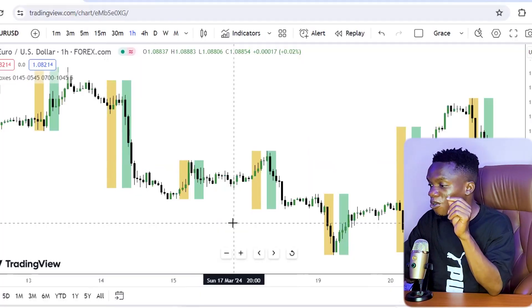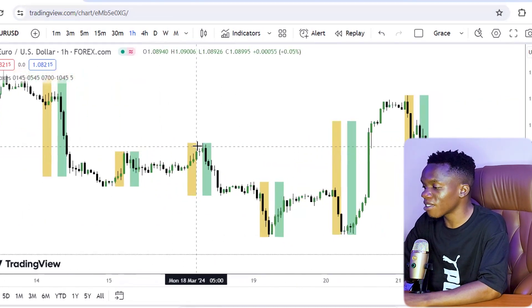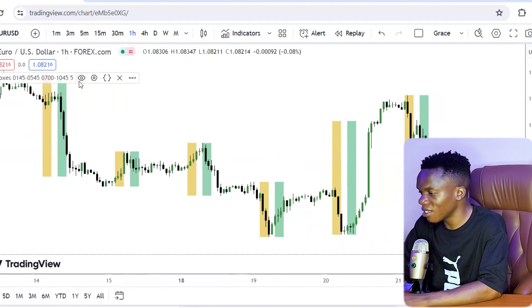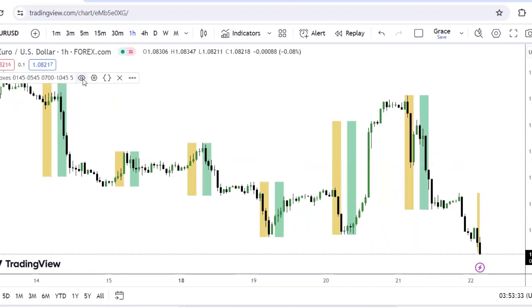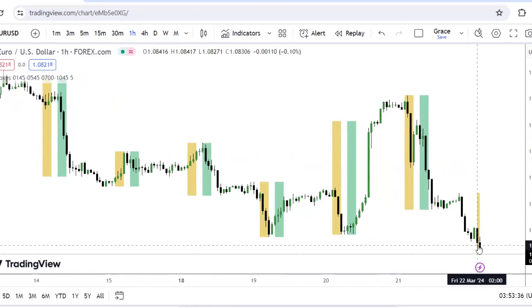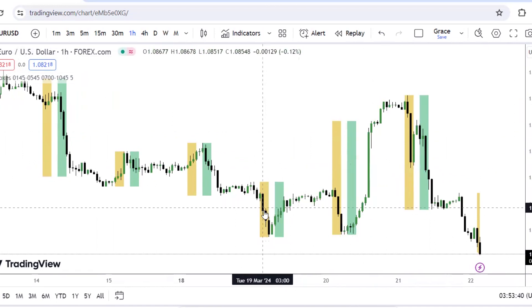Pay attention as I walk you through the trades of the week, and also pay attention to the information you'll be learning from this process. I'll also be showing you what I'm looking forward to in next week's trading. So let's get started. As I said in the introduction, it was a very hectic trading week. Looking at the chart, this is the current day Friday, then Thursday, Wednesday, Tuesday, and Monday.